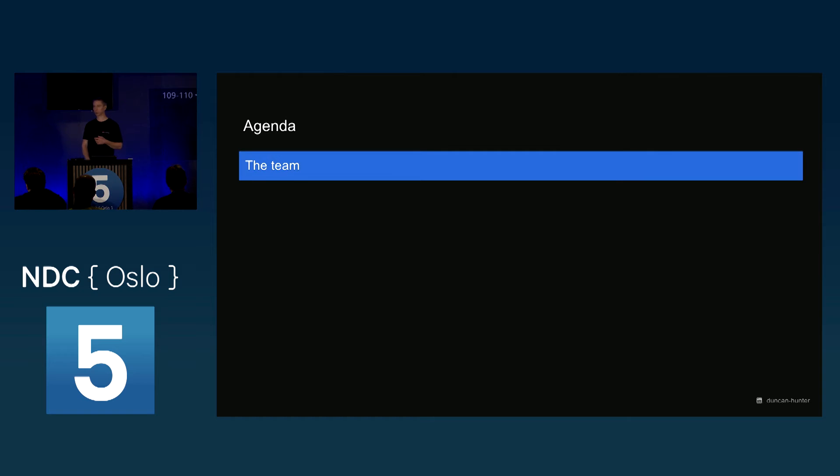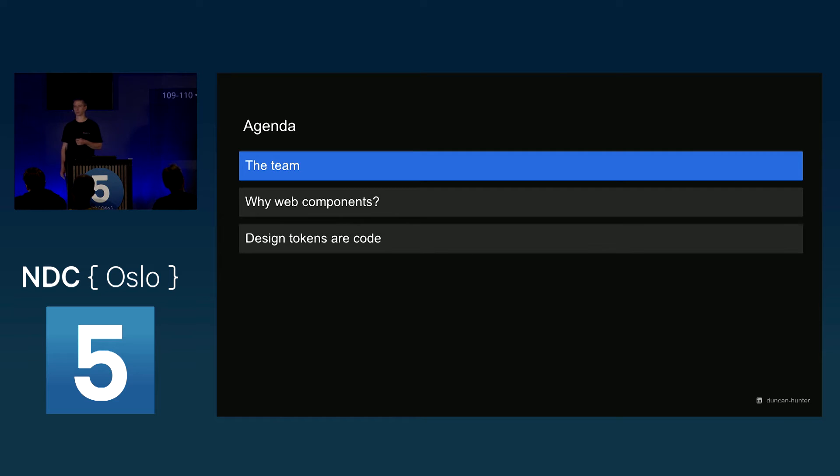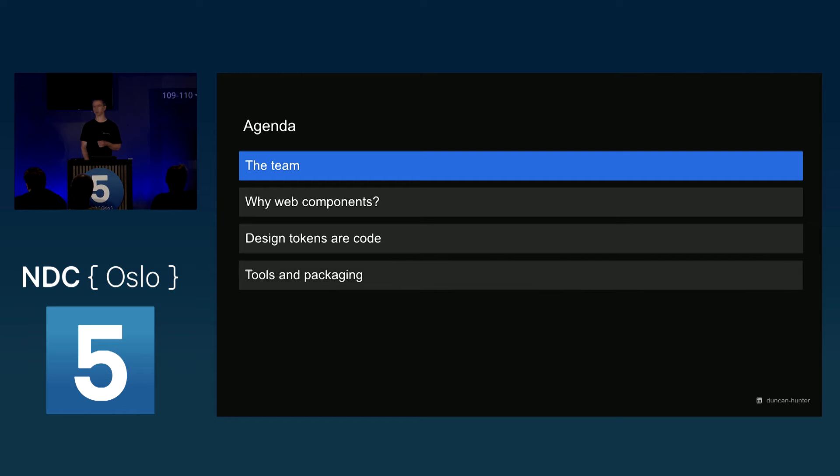Today we'll talk about the team you need to pull this off, because that's a big part of it. Then we'll talk about why web components for us. Then design tokens and how they're represented in code. And then some of the tooling and packaging we've used in our setup to achieve this.